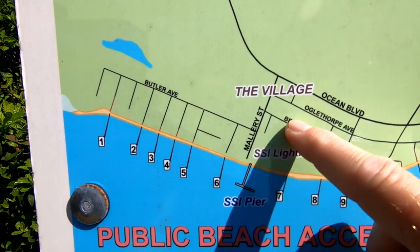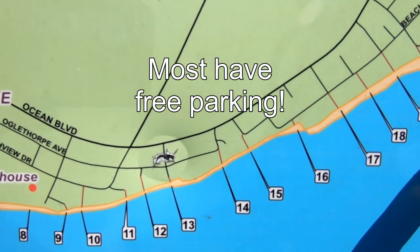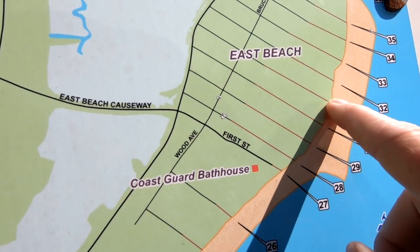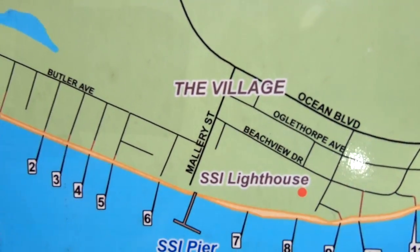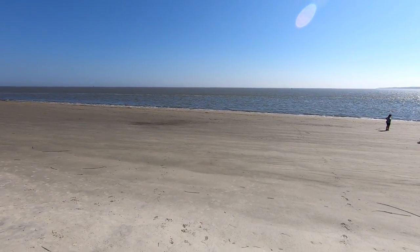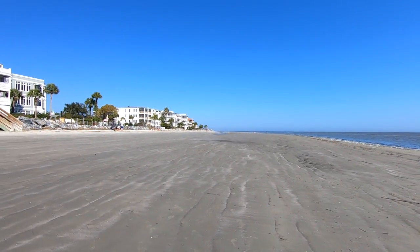We're staying at the village right across the street from the lighthouse. You can see all these numbers — these are the spots for beach access, and there's a lot of them going all the way up to East Beach. We entered the beach at Beach Access Point number 11, and since it was low tide there was plenty of beach to walk on. We walked one and a half miles north, which took us all the way to East Beach.